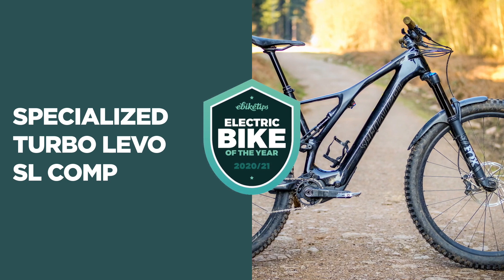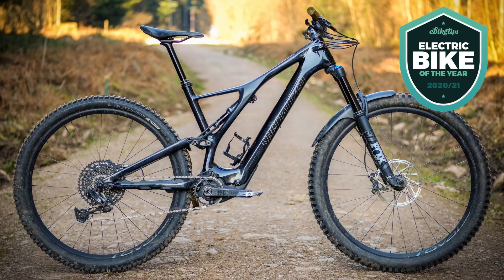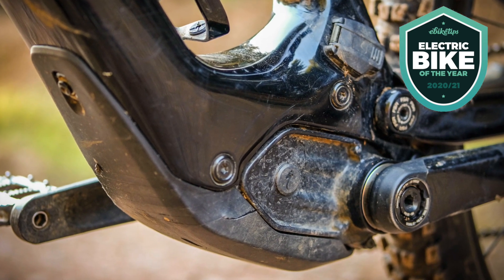A few rungs up the price ladder, our e-mountain bike of the year is the Specialized Turbo Levo SL Comp at £6,250. It might seem that the e-mountain bike market is mostly an arms race with motors getting more and more powerful, but the Turbo Levo SL is ploughing a different furrow. Specialized teamed up with Mahle — makers of the eBikeMotion X35 system — and together developed a new motor, the SL 1.1, currently exclusive to Specialized. It's not as powerful as the Brose motor Specialized uses in most of its Turbo bikes, but it has smooth power delivery and crucially a lighter weight.